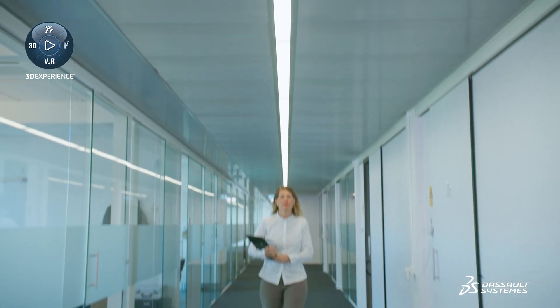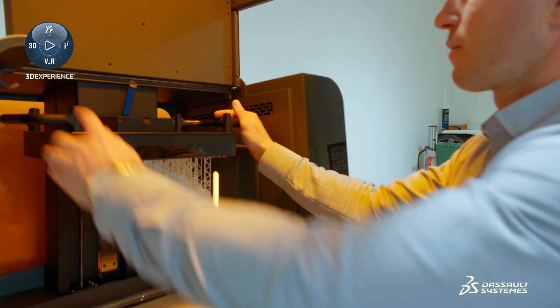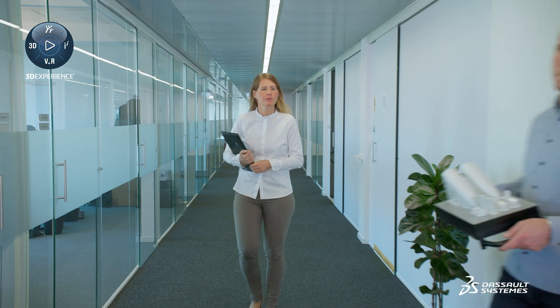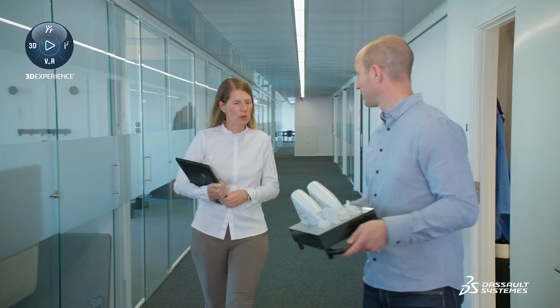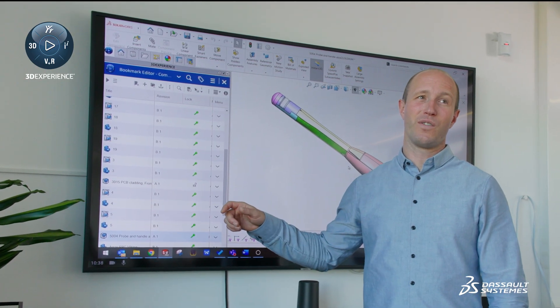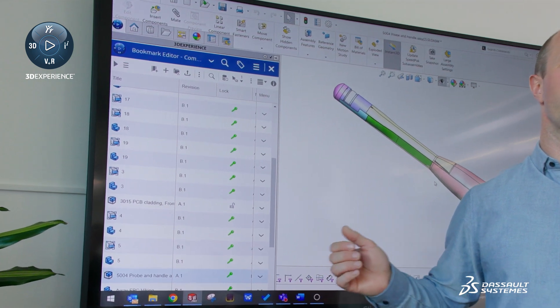SOLIDWORKS and 3D Experience gives us a high-performing and stable platform for developing our product. The 3D Experience integration into SOLIDWORKS assists me in revision handling of parts, assemblies, and documentation. This is key for us to meet the regulatory demands of medical devices. Since our manufacturer also uses SOLIDWORKS, they can add the manufacturing information — the so-called CAM — to the original part, meaning that later revisions are ready for manufacturing at minimum effort.